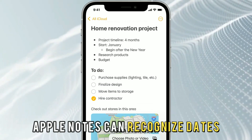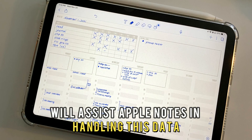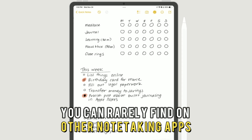Apple Notes can recognize dates and store images. In collaboration, other apps like Calendar and Photos will assist Apple Notes in handling this data. This is a unique aspect you can rarely find on other note-taking apps.